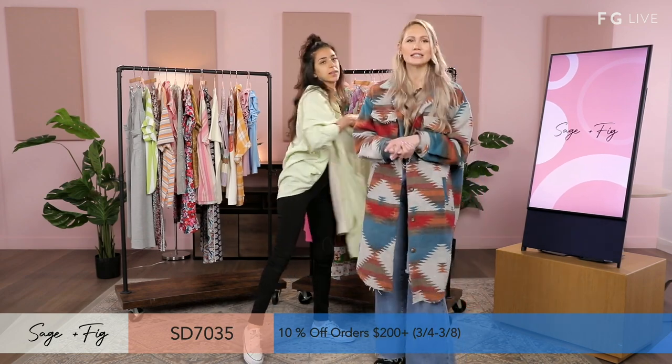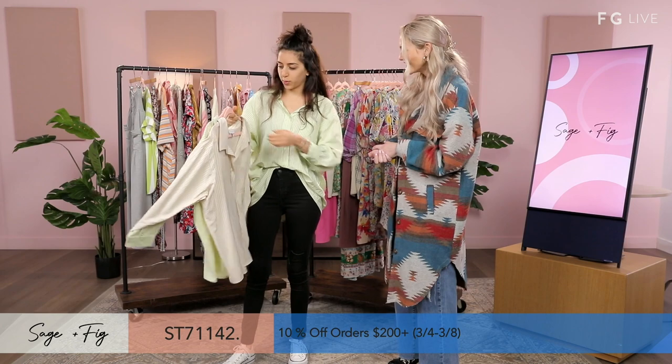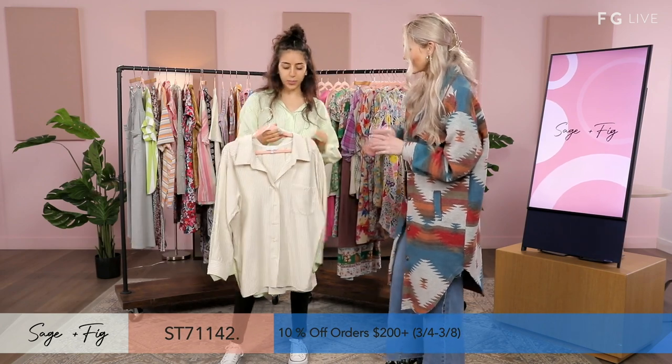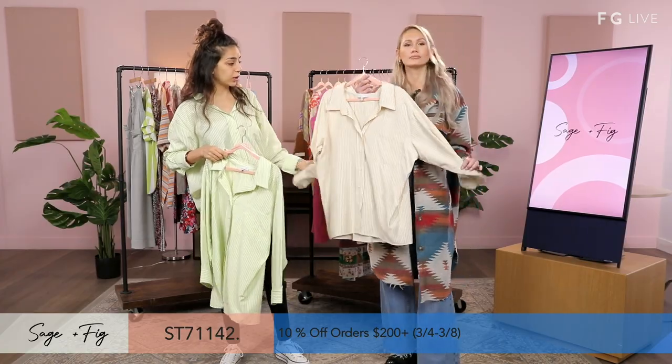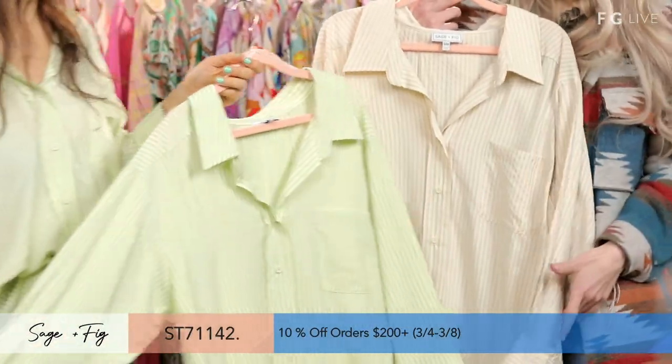Something tells me you're into the shirts we're about to see. This is my favorite style — that's why I decided to wear it. So this style is our taupe color, and then this style is our sage color.